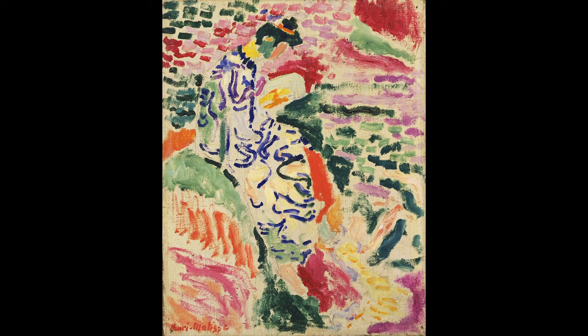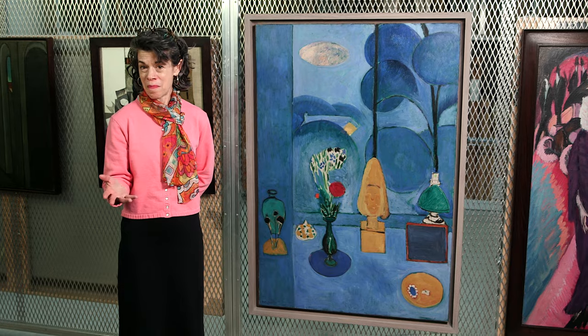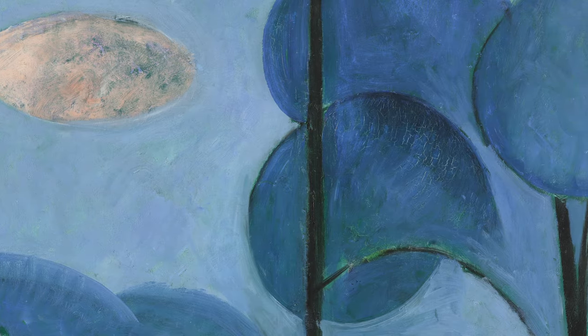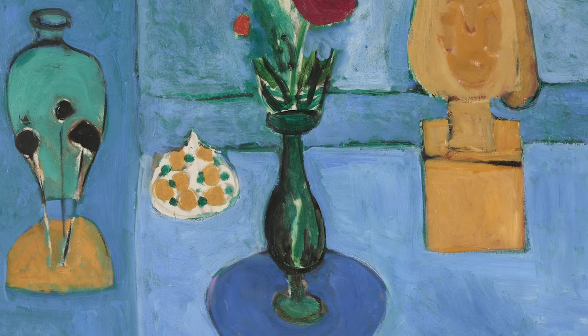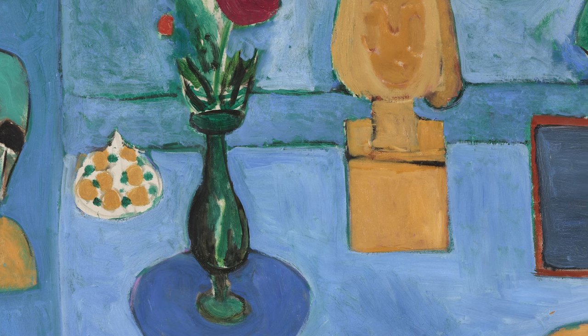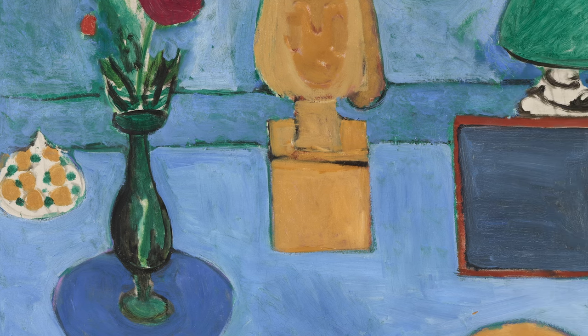In this work of 1913, you see him at a different moment. The mood and the overall color palette is more subdued, and there is a clear sense of Matisse engaging with the Cubist geometries of his contemporaries of the moment.